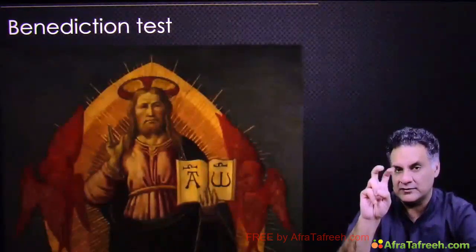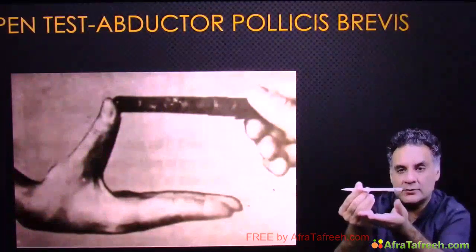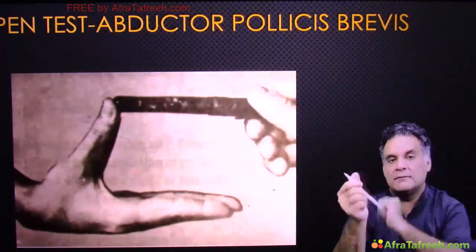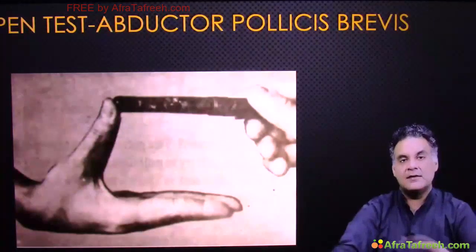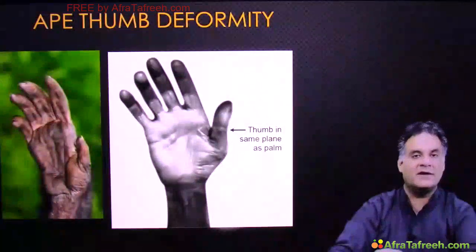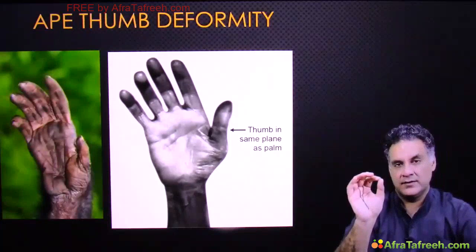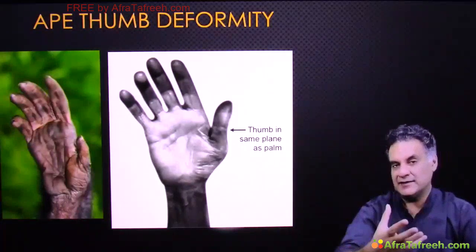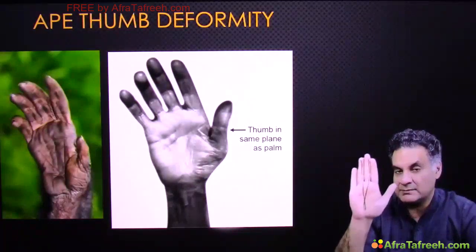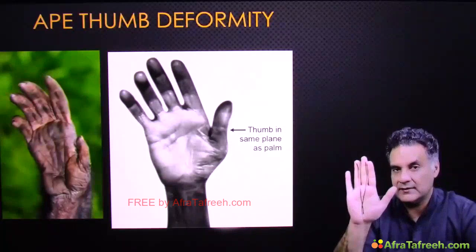When you give a pen to a patient and ask him to touch it with his thumb, this tests the abductor pollicis brevis, which is supplied by the median nerve — called the pen test. If the median nerve is paralyzed, the patient cannot do this. Opposition is a gift of the median nerve to human beings. Monkeys cannot oppose their thumb because it lies in the same plane as the palm — this flattened thumb appearance is called ape thumb deformity and is associated with median nerve palsy.